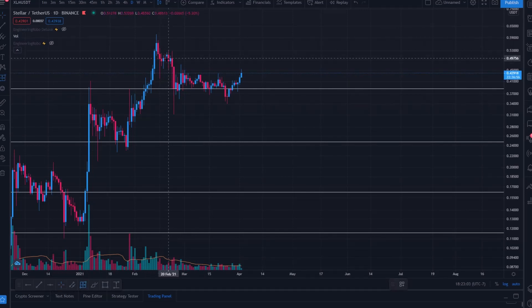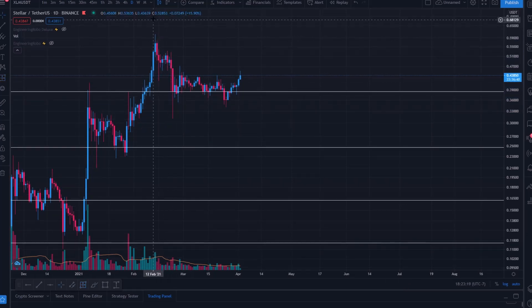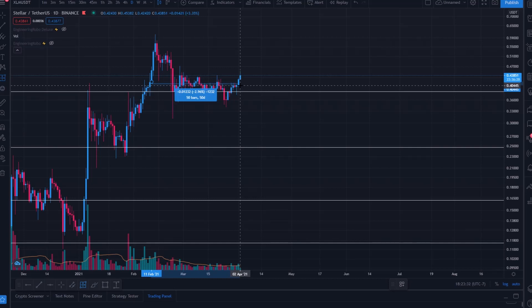After failing to hold the psychological 50-cent level — with a bunch of price action between 48 and 52 cents — we dropped all the way back to the 30-cent level, going to 31 cents, a 48% pullback from the 60-cent swing high in mid-February. We've been trading sideways within this range for approaching two months — roughly a month and a half at the moment.